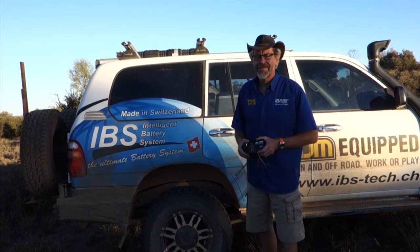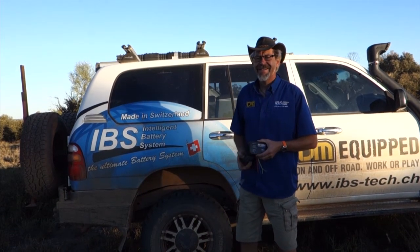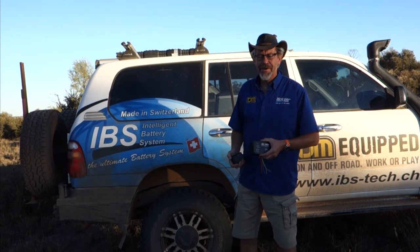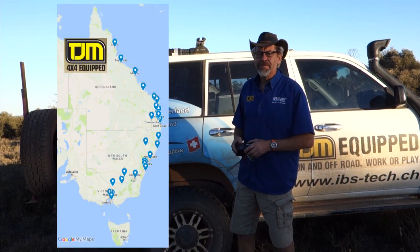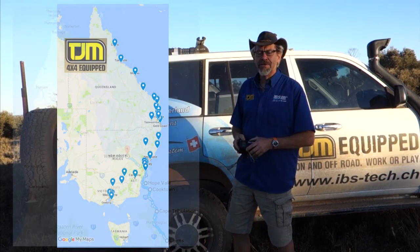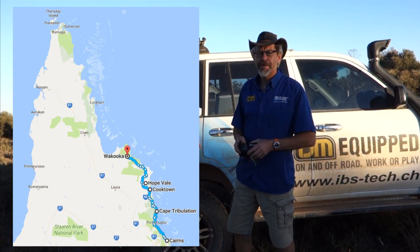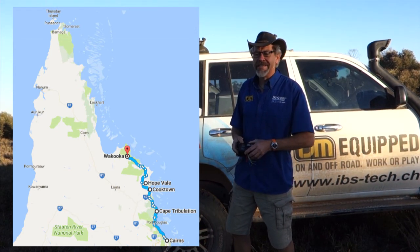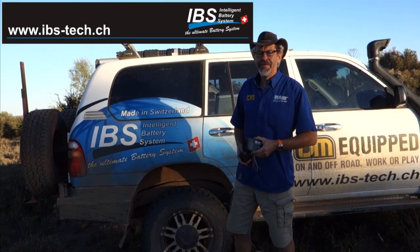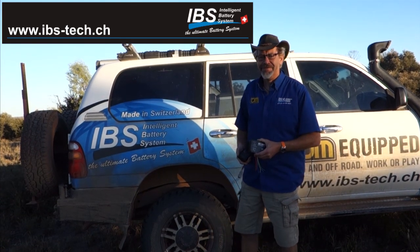Okay, thanks Beat. Last question — it looks like you have been playing with your Land Cruiser. Where have you just been? What you see is the car is quite dirty. After our training session doing 33 stores along the east coast, we went up to Wakuka station in the Cape York, and it was a quite serious off-road track we did there. This is what we are doing — we are playing serious four-wheel drive. Thank you. Cheers.